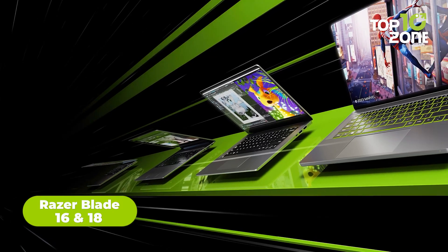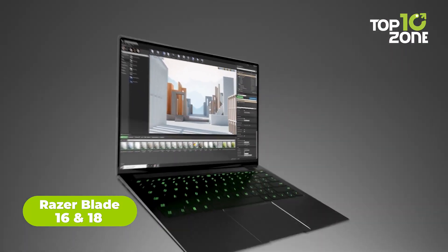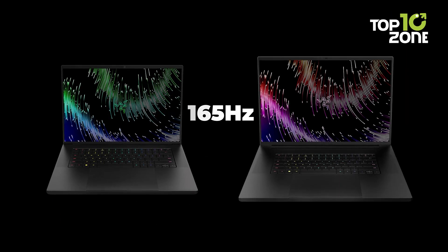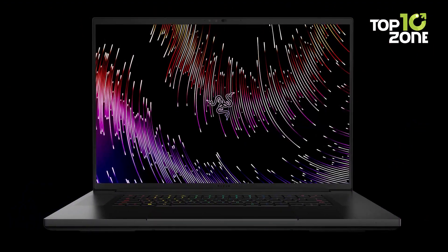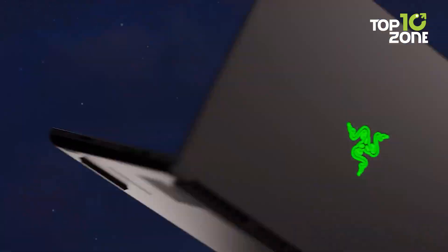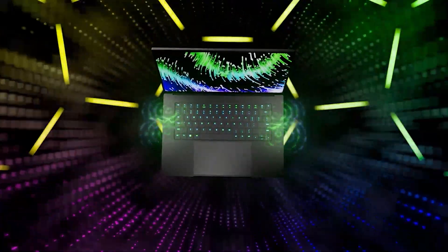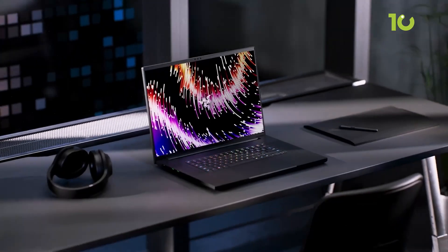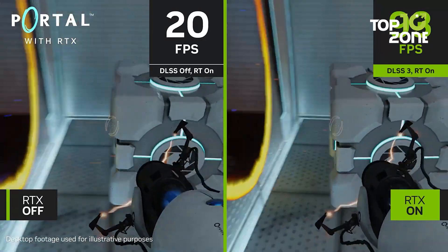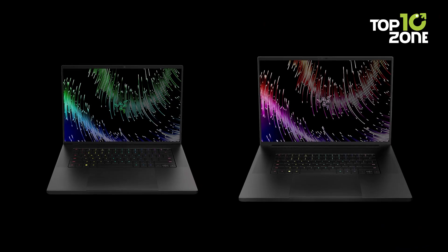Eye-popping visuals take center stage at CES 2024 with Razer's new 240Hz OLED Blade 16 and 165Hz 4K Blade 18 gaming laptops. The 16-inch model flaunts an ultra-responsive panel perfect for competitive play, while the 18-inch version brings cinematic 4K immersion. Built with premium aluminum and Kalman color-certified displays, these laptops look as good as they perform. With incredible contrast and true blacks from their OLED screens, Razer's new Blades will make jaws drop when they debut in Las Vegas.